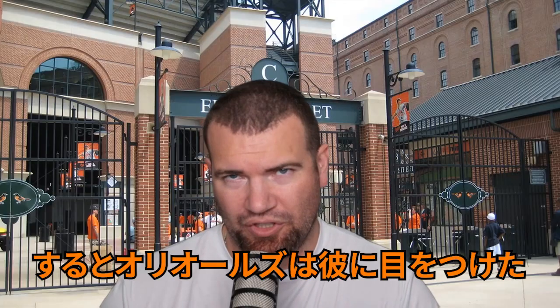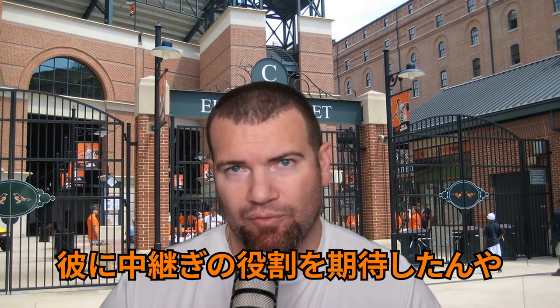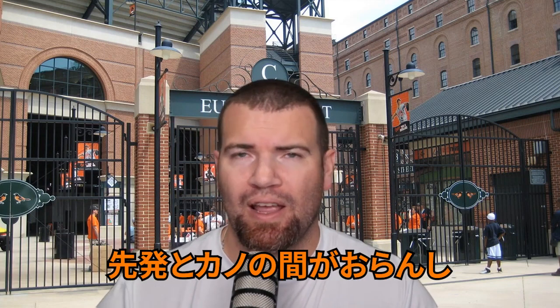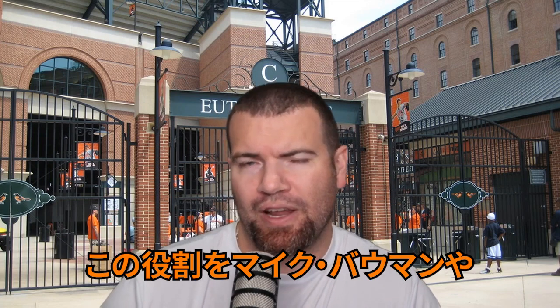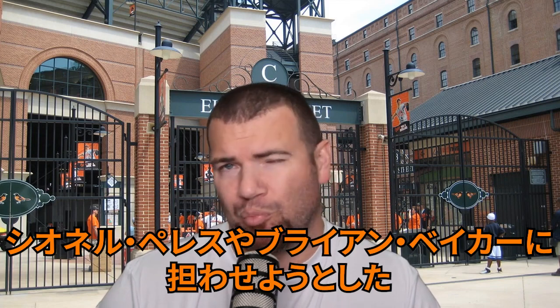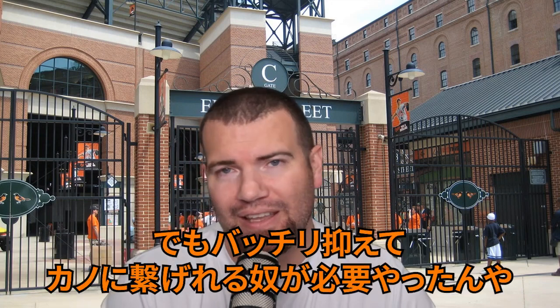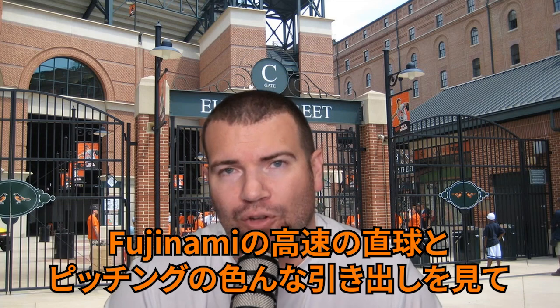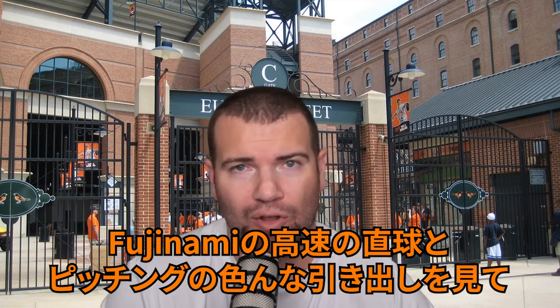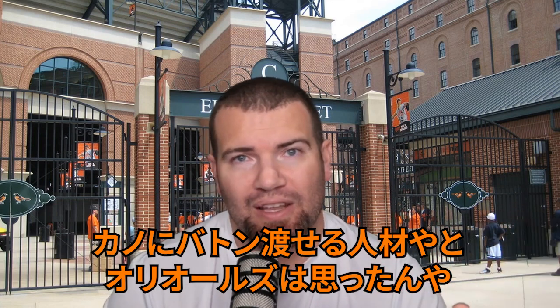What are the Orioles expecting bringing in a guy like Fujinami? They're expecting him to take over that middle relief role — the role right now between the starter and Yennier Cano, where they're trying to make Mike Bauman work, or Perez, or Baker. You're getting okay innings out of these guys every so often, but they need that guy that's going to shut the door to get to Cano. They're looking at Fujinami with that high-velocity fastball and plethora of pitches to just turn the page and get to Cano.